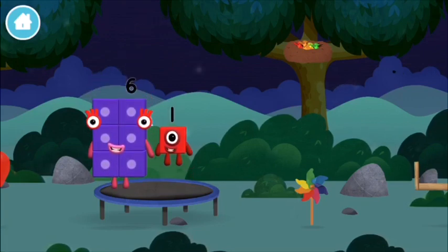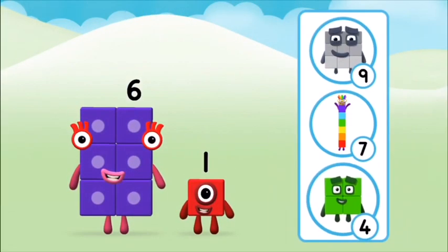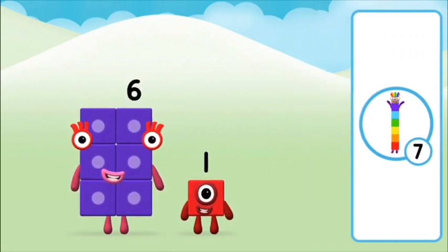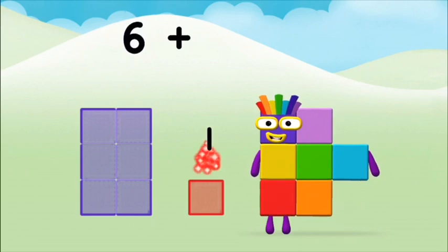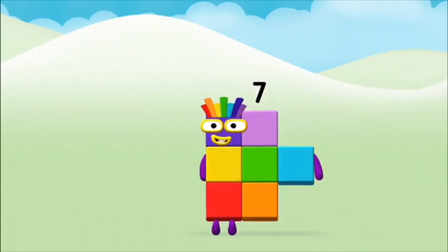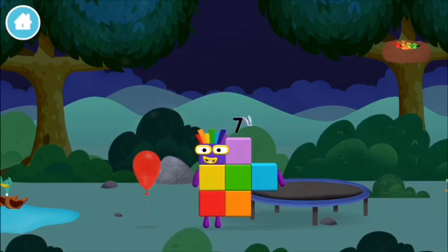Time for rhymes and skips and tricks! I am one! What number block can you make by adding these two together? That's right! Now add the number blocks together! Six plus one equals seven! Marvellous! You made number block seven! You made a new number block! I am seven!